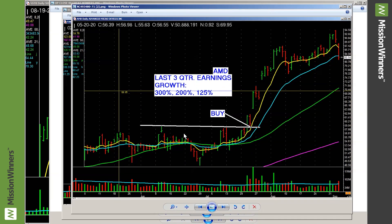Here we go — Advanced Micro Devices. Look at that nice breakout right there, look at the volume pickup here and here. Earnings were up. This is the earnings we were looking at before it broke out. Isn't that nice?